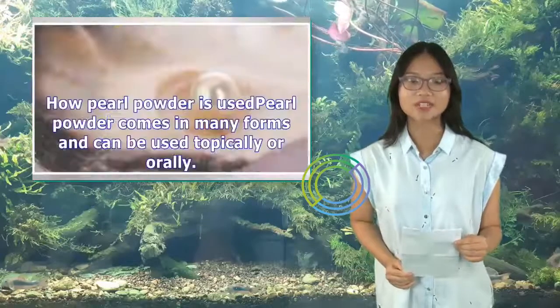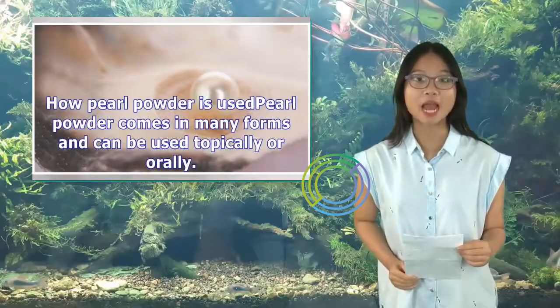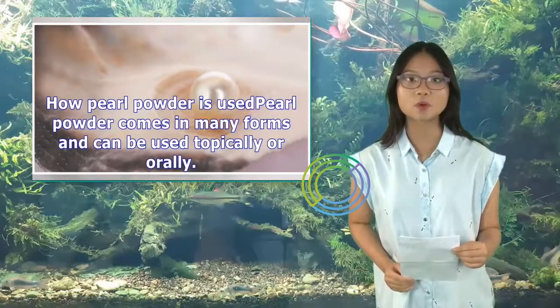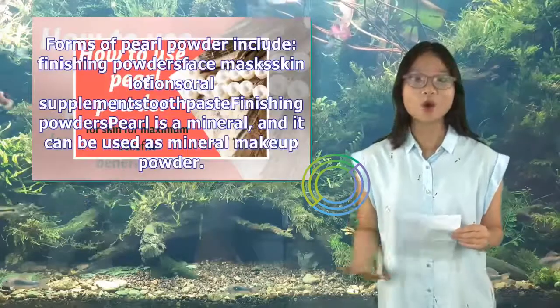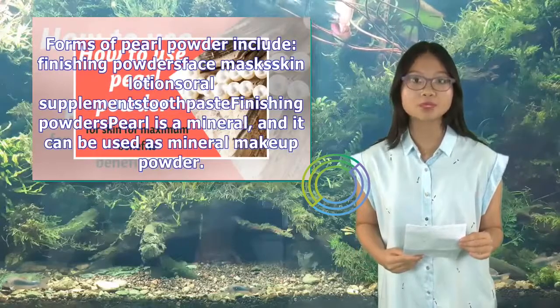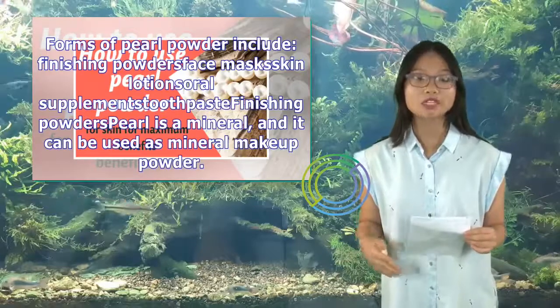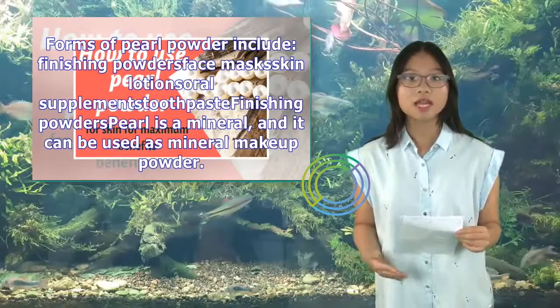How pearl powder is used: Pearl powder comes in many forms and can be used topically or orally. Forms of pearl powder include finishing powders, face masks, skin lotions, oral supplements, toothpaste, and mineral makeup powder.